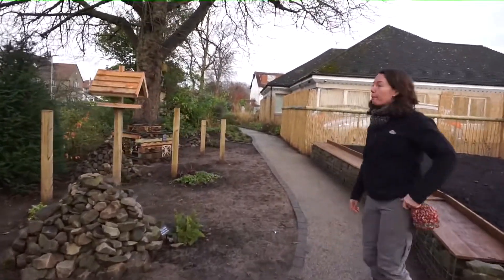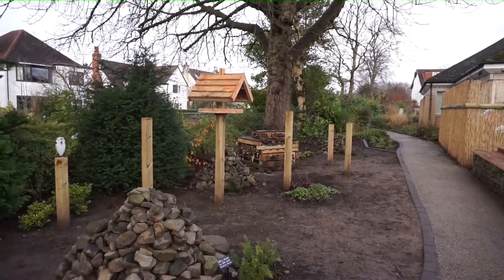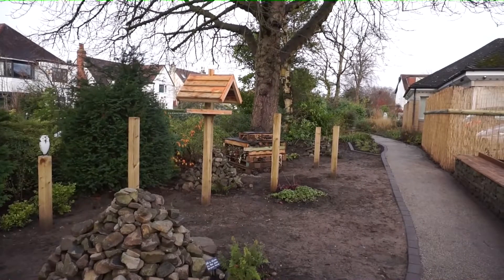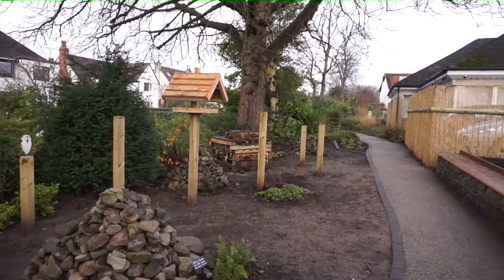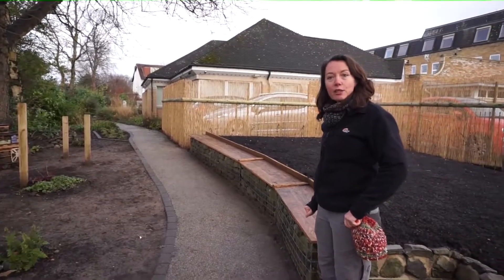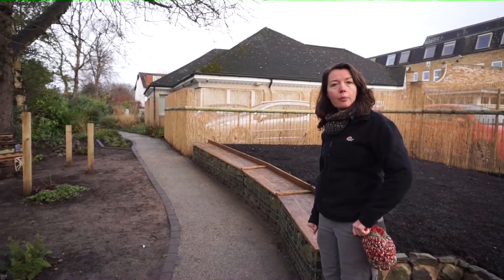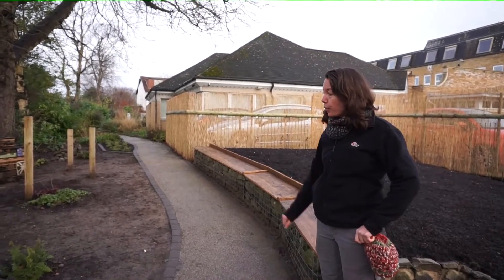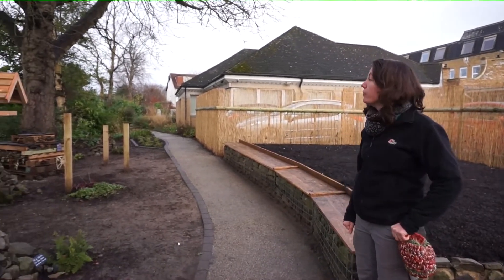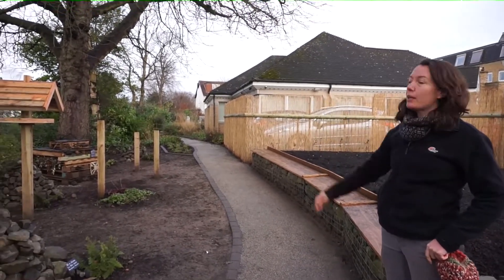We've put in some posts to give a bit of shape and structure, a mini beast hotel, and these cairns. We've reused a lot of the materials that were here on site. The cairns mark the way through the path, as cairns were traditionally designed for. And if someone wants to bring a pebble or a stone that means something to them when thinking about their loved one, you can bring a stone and add it to the path. You can also bring some bird food and add it to the bird table to feed the birds here too.